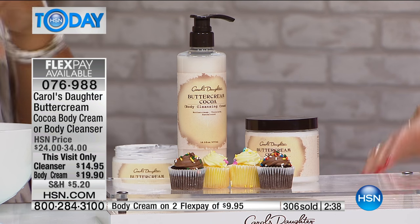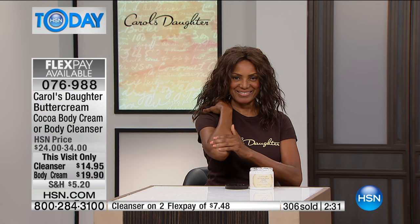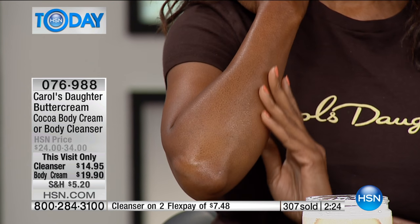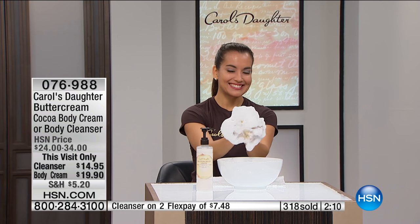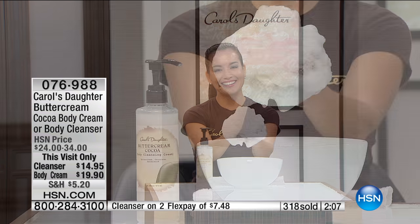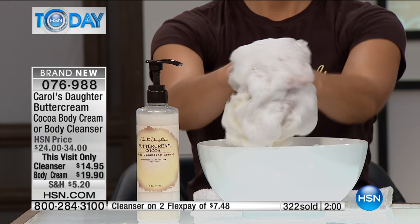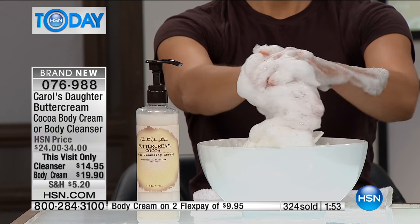Two minutes left in this presentation! As low as the prices are, there's still flex and extra flex. The body cream is $9.95, and if you have an HSN charge card it's $6.64 to bring it home. For the cleansing cream at $14.95, HSN card holders get an extra flex on that as well. Personally, if you can, I'd say get both — the shower cleanser and the body cream. It's 15 ounces of body cream and 16 ounces of cleansing cream for $14.95.